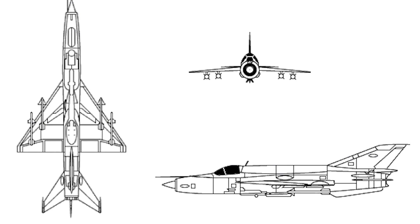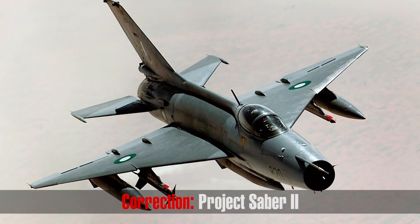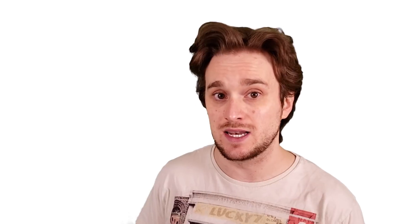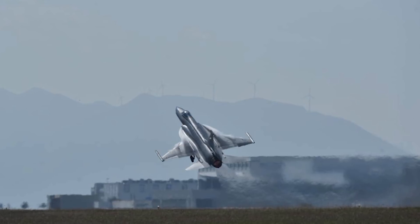In 1989, China was working with a US company to develop what was known as the Super 7 — basically an upgraded version of the Chengdu F-7. Pakistan was also part of this program, known as Project Sabre. Unfortunately, the US company had to pull out due to heavy sanctions on both Pakistan and China following the Tiananmen Square incident — where that famous photo of the man standing in front of Chinese tanks originated. The United States didn't like that, so they pulled out. However, by 1999, China and Pakistan signed a contract and work really began.